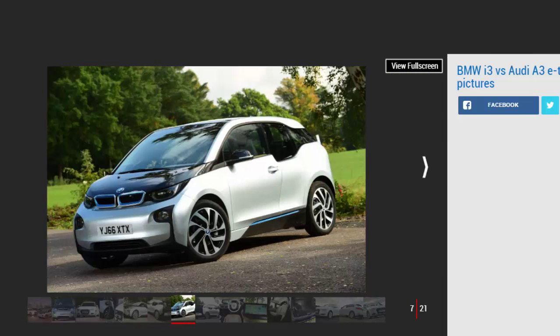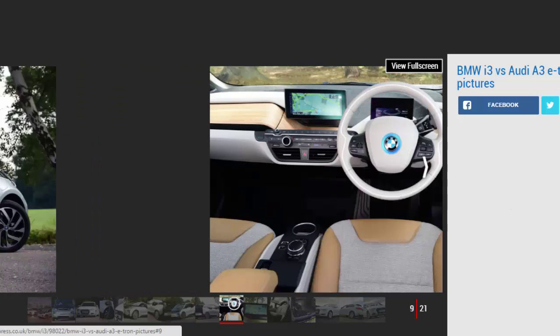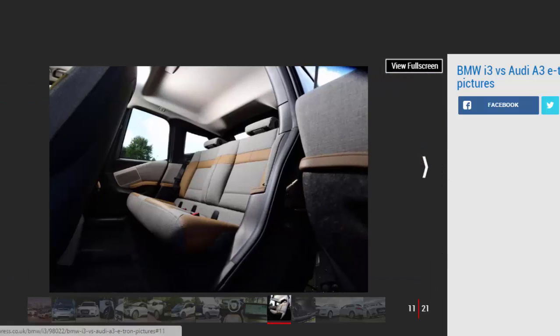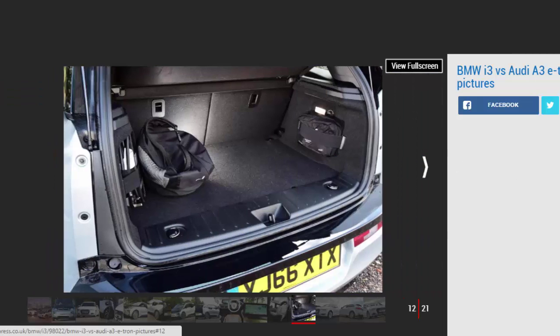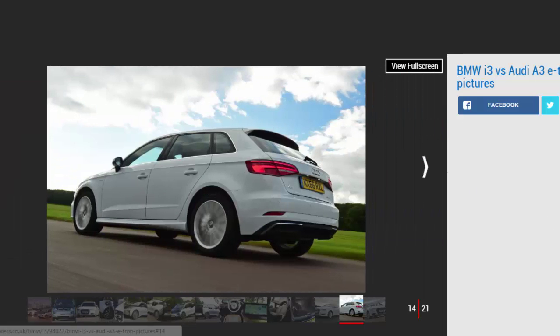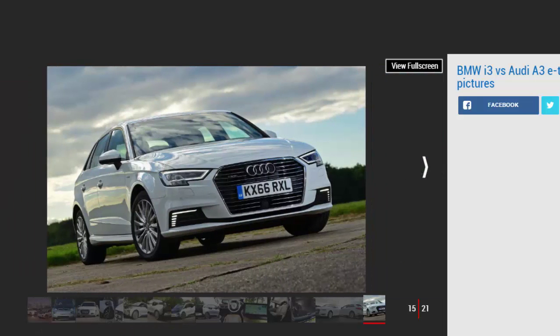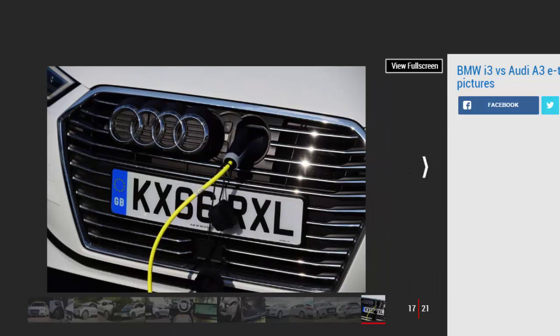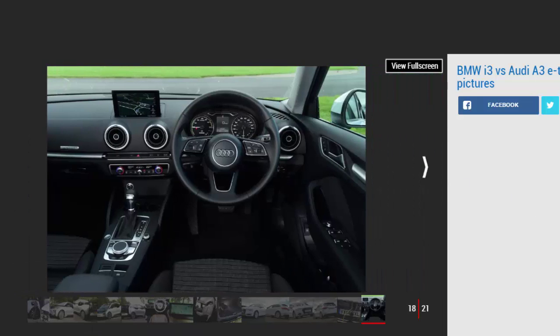Offered in pure electric and hybrid range extender form, the i3 meant buyers' consciences were as clean as their cars, by offering environmentally friendly motoring that didn't force owners to sacrifice comfort or style. A raft of hybrids followed the i3, with Audi releasing its A3 e-tron a year later, and now, after a few years on sale, both German brands have chosen to update their respective eco hatches.